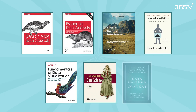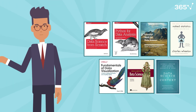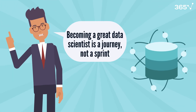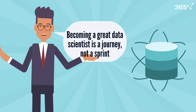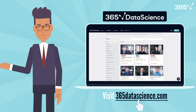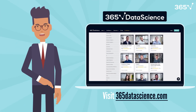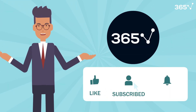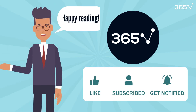These books together form an important part of a comprehensive data science education. Start with the ones that address your current knowledge gaps and gradually work through the others. Remember, becoming a great data scientist is a journey, not a sprint. But if you want to accelerate your learning, check out 365datascience.com for structured courses that complement these books perfectly. Don't forget to like this video and subscribe for more data science content that will help you grow in your career. Happy reading!